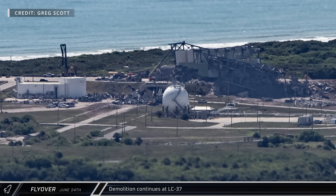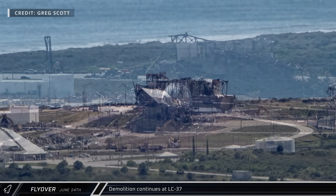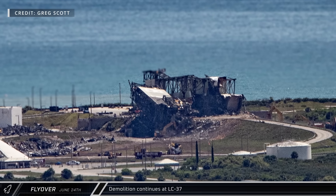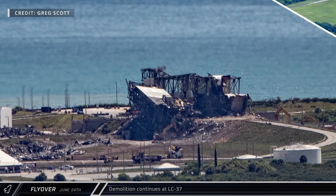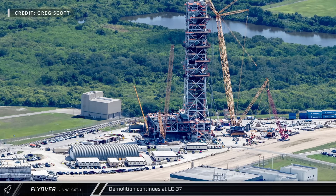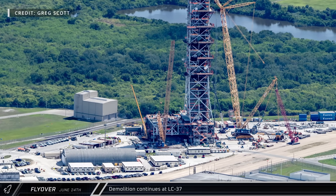Demolition work continues on the remains of the Delta IV launch facilities at Slick 37. The former Delta pad has been leased by SpaceX, where two more Starship launch pads are slated to be built. Construction also continues on Mobile Launcher 2 — this new Space Launch System tower is designed to launch the Block 1B and Block 2 boosters.